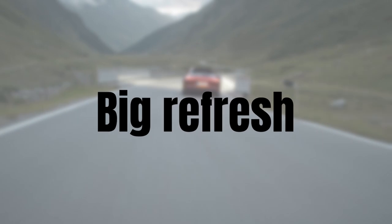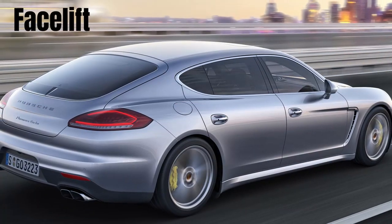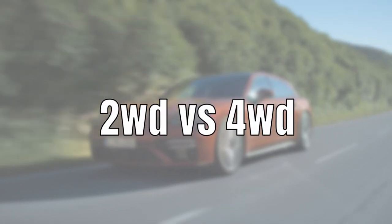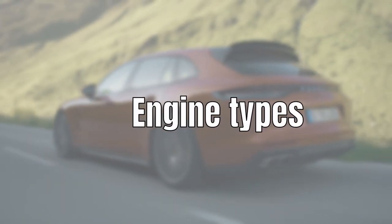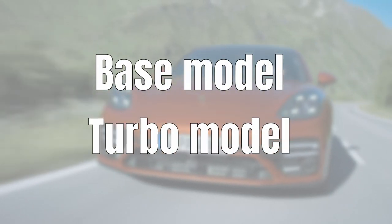The reason for these peculiarities is that there are many things to consider when analyzing the Panamera market. The car got a big refresh in 2016 and cars from 2017 onwards are based on this. The first generation, the 970, also received a facelift in 2014. There's also the difference between two and four-wheel-drive cars, specific engine choices like the turbo S and hybrid models, and the difference between the Sport Turismo, sedan and executive types. I'm only going to show the splits which reveal something interesting, starting with the base model and working up to the turbo.